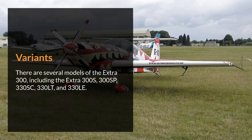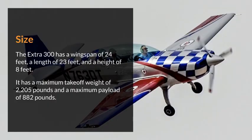Variants: there are several models of the Extra 300, including the Extra 300S, 300SP, 330SC, 330LT, and 330LE. Size: the Extra 300 has a wingspan of 24 feet, a length of 23 feet, and a height of 8 feet.